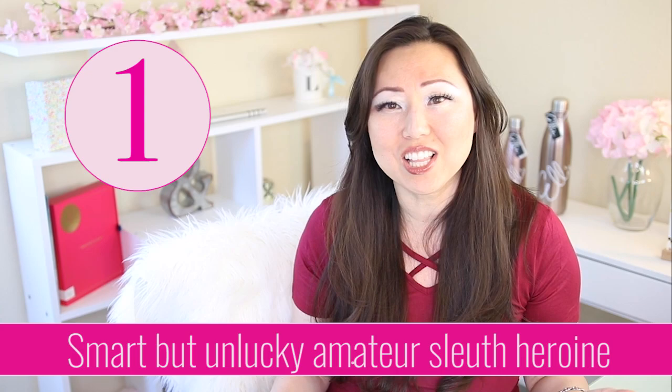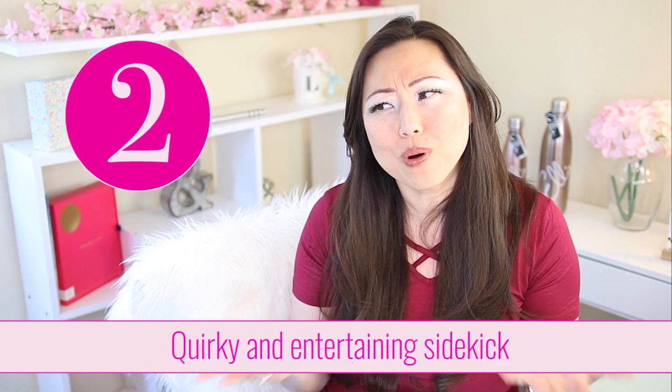Number one is having a very clever but unlucky heroine. When I say clever, she should be good at something — not necessarily sleuthing. She might be really good at quilting, crafting, scrapbooking, or she's a great realtor, whatever her day job is. She's unlucky because she just happens to stumble upon a dead body or get wrapped up into a murder investigation, and that is the star of your book.